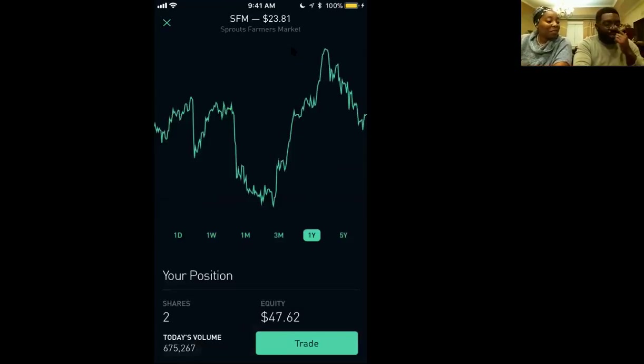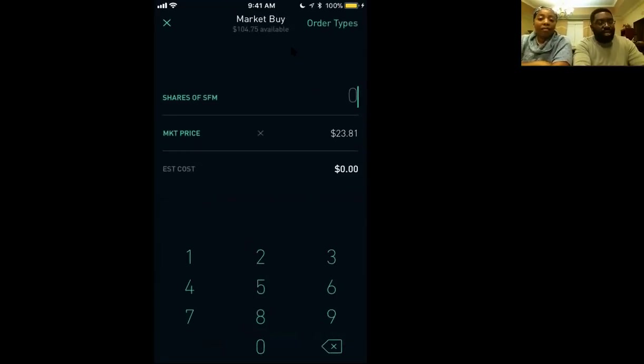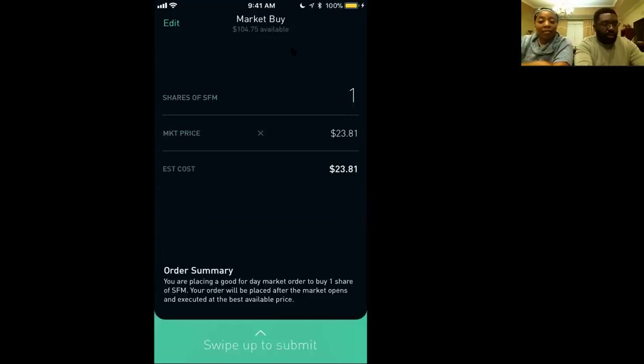So we want to buy the stock, and you just hit the Trade button below. It's asking if we want to buy or sell — the reason it gives both options is because we already own some of the stock. We click Buy. Then it asks how many shares of Sprouts we want to buy, and we just want one. Click one, then click Review. It tells you that you're placing a market order to buy one share, and your order will be executed at the best available price.